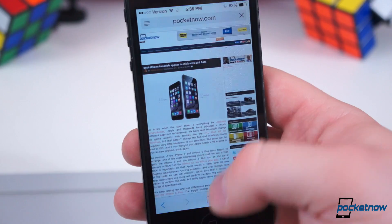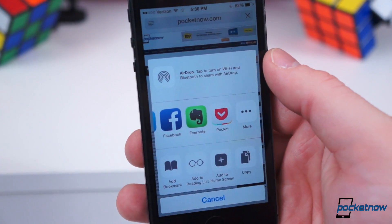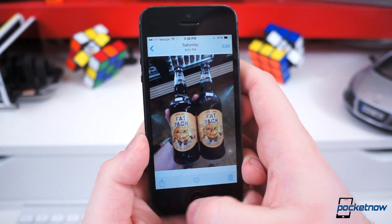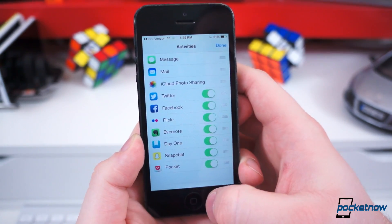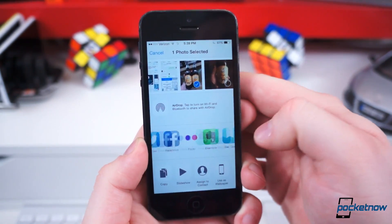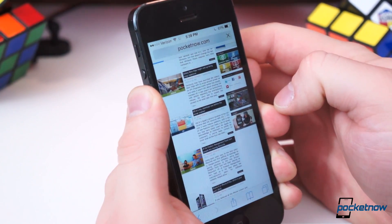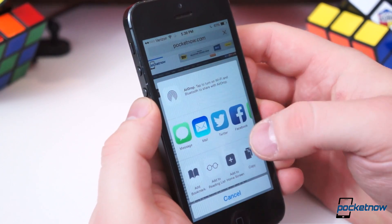This update was huge for third-party developers, not only for keyboard options, but for sharing as well. This was a feature we discussed in our first hands-on video, but it wasn't live yet. Now from within any application which uses the native iOS sharing menu, you can share to any third-party applications that support sharing. For instance, you can save articles directly to Pocket or Evernote straight from Safari. This is a huge step forward for the platform and users alike.